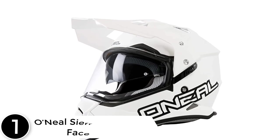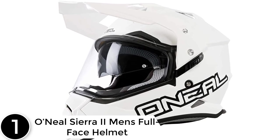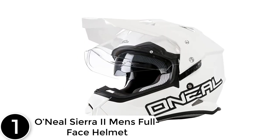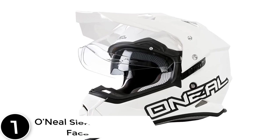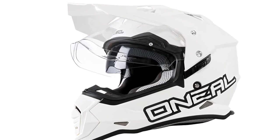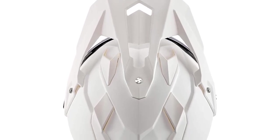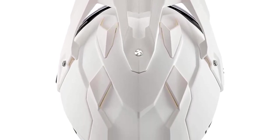Finally, at number 1: the O'Neill Sierra 2 Men's Full Face Helmet. Having been approved by the DOT safety standards makes it one of the best and most preferred dual-sport helmets on the market. The shell is constructed from quality ABS material, which guarantees lightweight and top-notch safety. The helmet also features inner padding that is easily removable and washable.